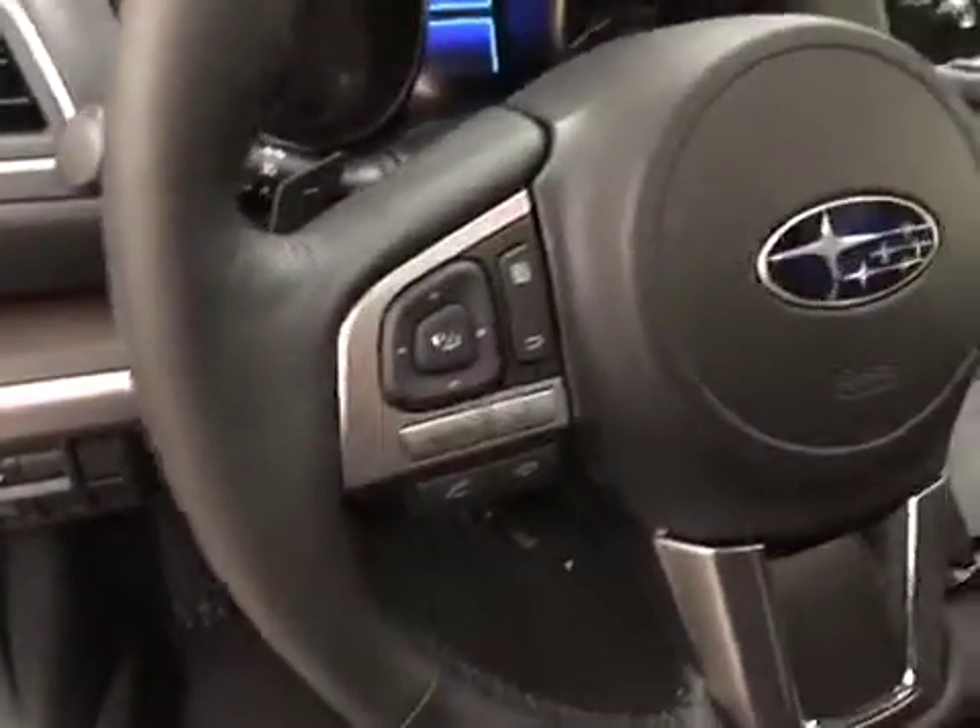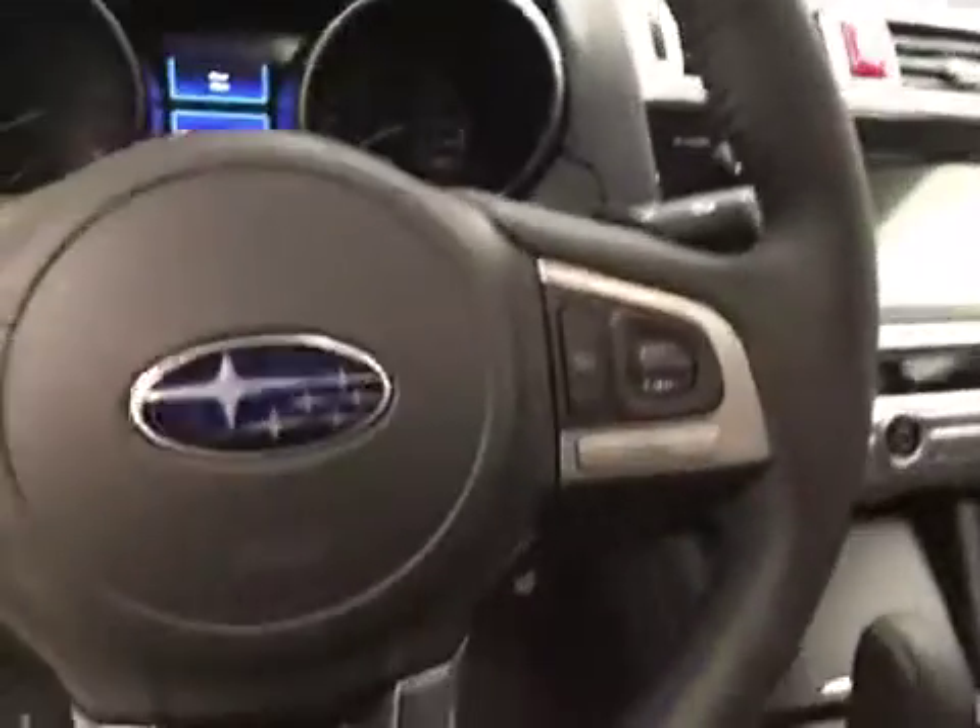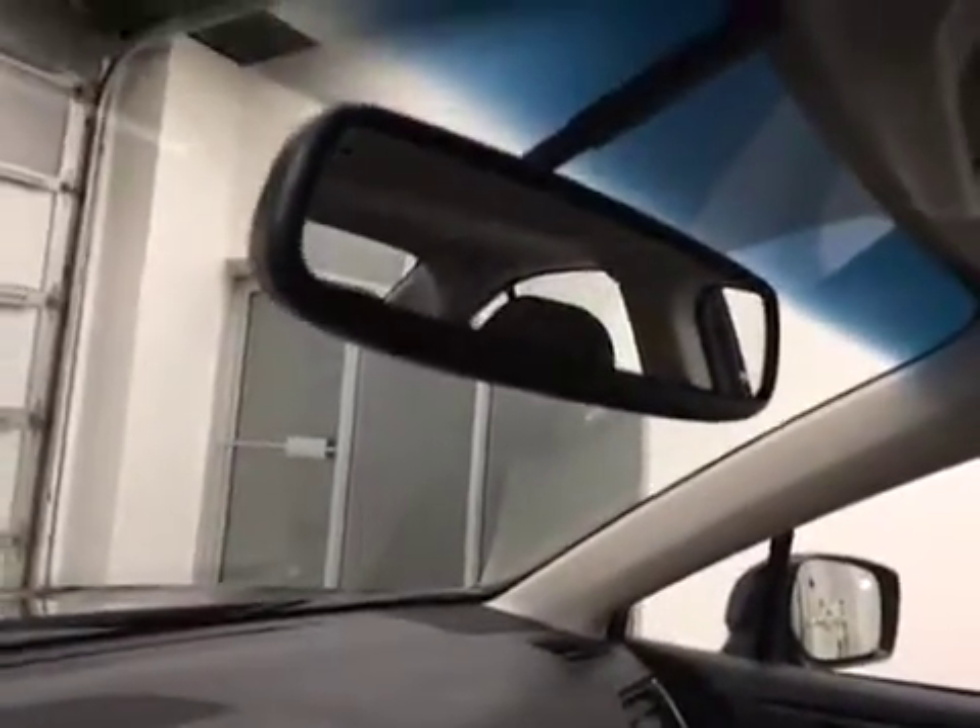Hands-free communication audio controls, cruise control with heated steering wheel, sunroof, and electrochromatic mirror with garage door opener.